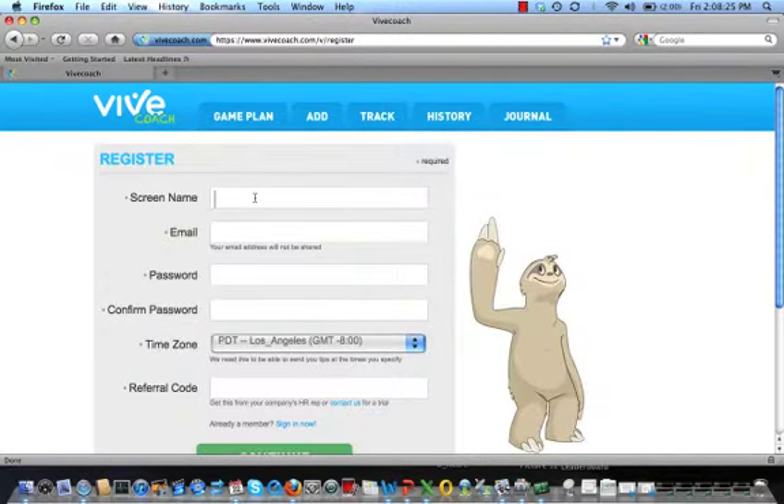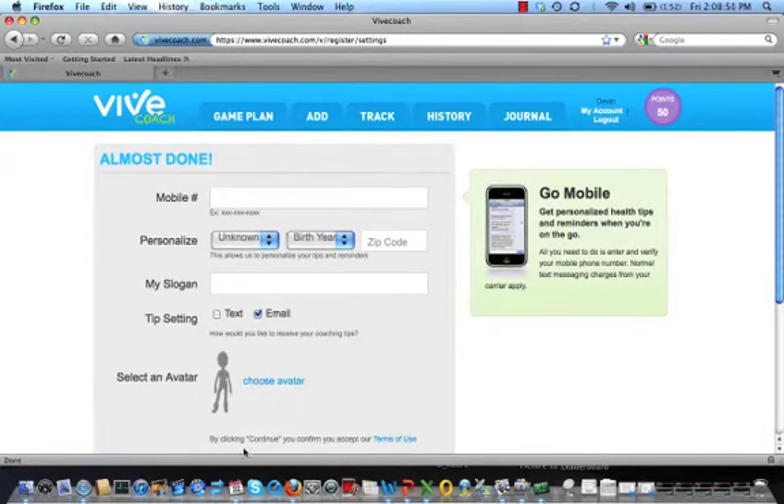It takes about two minutes to get set up. First, go to www.vevecoach.com and click on the Get Started button. On the Register page, pick a screen name you'd like to use. Use any email address and any password you'd like — just enter the password twice to make sure you get it right. Tell us your time zone so that any messages you request come at the right time for you. Your company will provide you with a referral code that will allow you access to the system — enter it here. If you came to VeveCoach through a challenge link, registration is even faster and you'll be taken directly from here to the challenge. It's that simple.